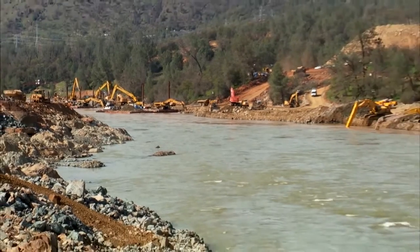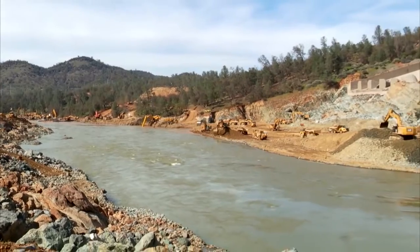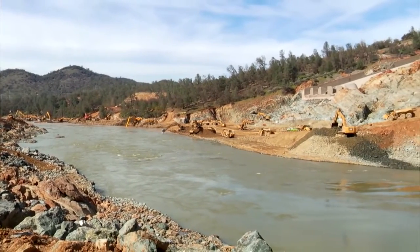The machines continue their work along the length of the waterway, several football fields long.